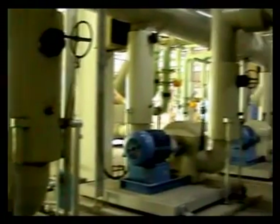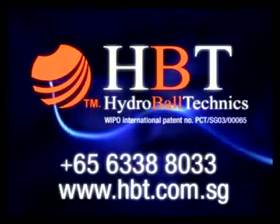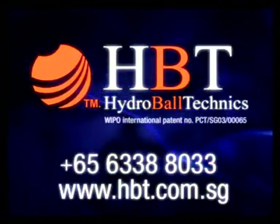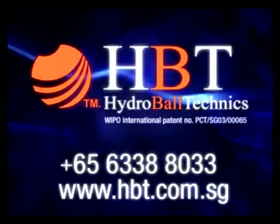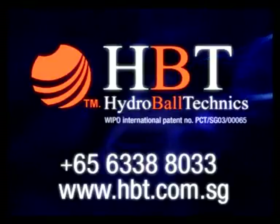Let us help you to improve your productivity. Call us today at 656-338-8033 for a demonstration. Visit our website at www.hbt.com.sg.